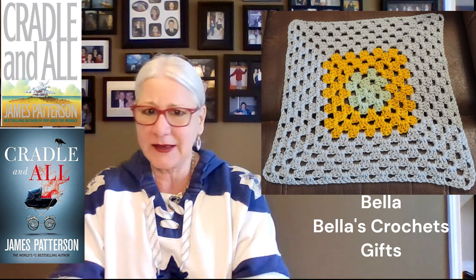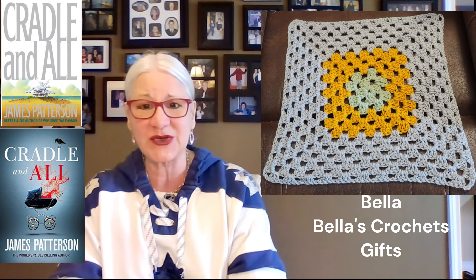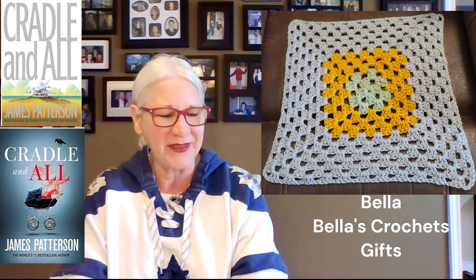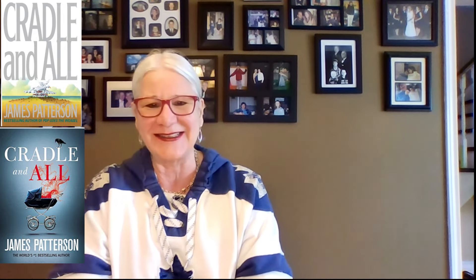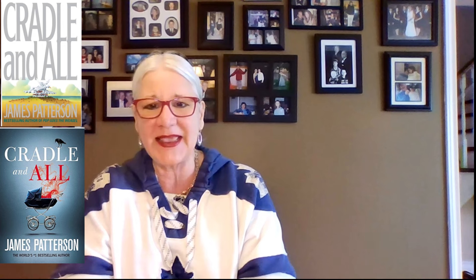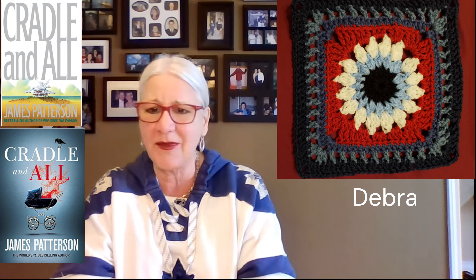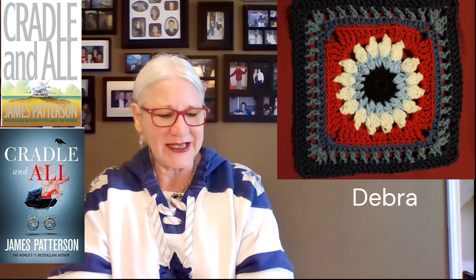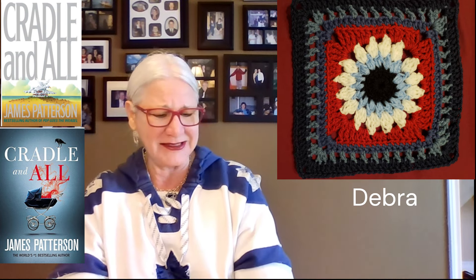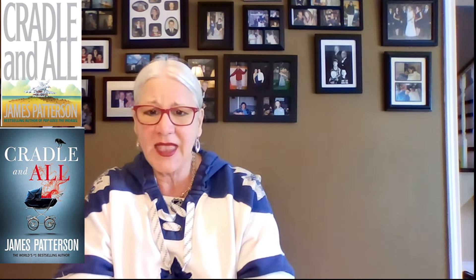Bella's squares are quite large. She does full-size double and queen-size blankets for donation, and she's been doing a square a month for our book cover inspiration — thank you Bella. Our next person is Deborah, and Deborah has been doing a square a month too. It's a great way to follow make-alongs if you don't have much time. Do a square a month and at the end of the year you have 12 squares to put together into a lovely lapghan blanket.